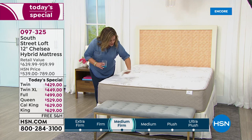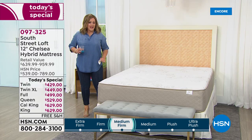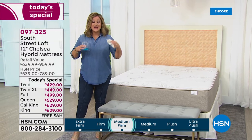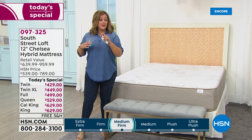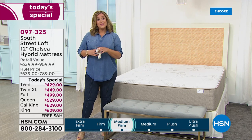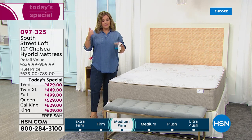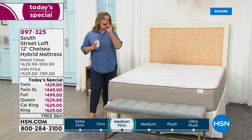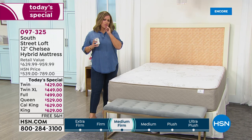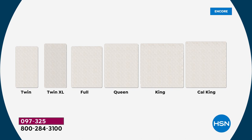Look at that — life happens, no problem. See how it beads away, blotted off and gone. A mattress you can rely on and trust. 10-year warranty, made in the USA. Item number 097325 — all sizes currently available. Queen is leading in sales, cal king is most limited. The twin and twin XL are also limited. The twin XL is just five inches longer — great for taller family members.